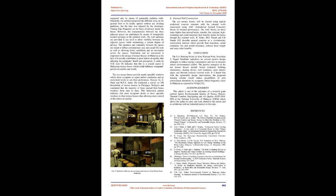D. Interior Space. Inside the eco-terrace house, the living, dining, and kitchen areas are arranged as one continuous space, separated only by means of permeable partition walls. E. External Wall Construction. Originally, the architect proposed the different areas on the ground floor to be totally open without any dividing partitions, but the idea was rejected by the developer, Tabung Haji Properties, on the basis of privacy inside the house. However, the transparencies between the three adjacent spaces are maintained by means of strategically located openings on the partition walls. The wall openings are provided at eye level to allow visibility between the adjacent spaces while maintaining a certain degree of privacy. The openness and continuity between the spaces are meant to reflect a contemporary, easy, and casual lifestyle as well as allowing better ventilation and air movement across the spaces.